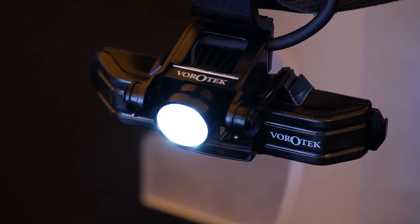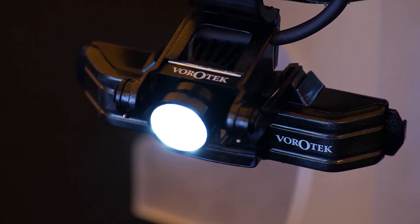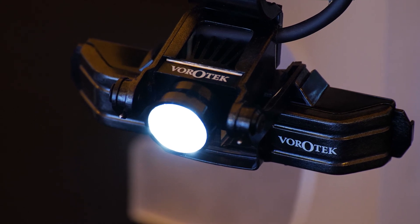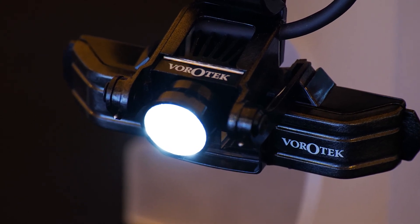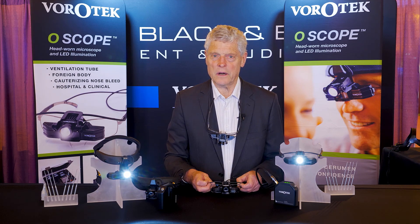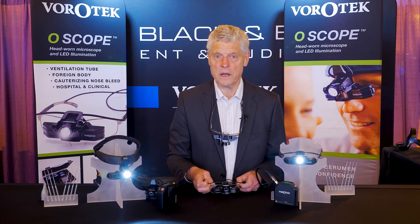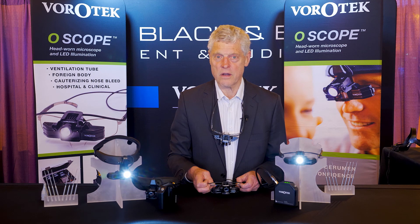Without a converged optical system, as found in a microscope and with the O-scope, only one eye will be able to see into a narrow cavity such as an ear. This is a very important feature of an O-scope. Loops are sometimes used for ear examination, but it is misleading to think that they are actually a binocular system. Because the optical pathways are not converged, if you shut one eye and then the other eye, you will rapidly find out you're only able to look down a narrow cavity such as an ear canal with one eye if you're using loops.